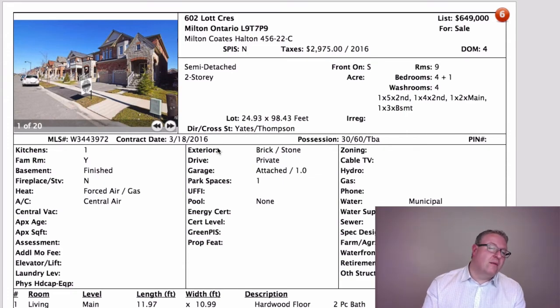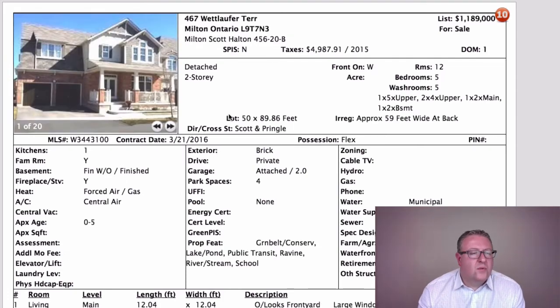They're nice homes — people probably paid more than fair market value for these when they were first built from the builder, and luckily the market has improved. There's nothing wrong with them, but the comparison method starts to fail when you look at this price compared to the last sale on the street. What I said on Lot Crescent probably applies to Bartleman and McFerrin as well.